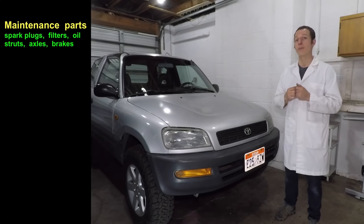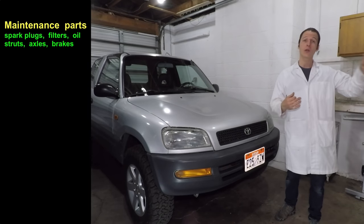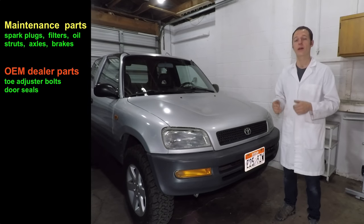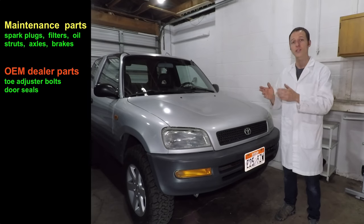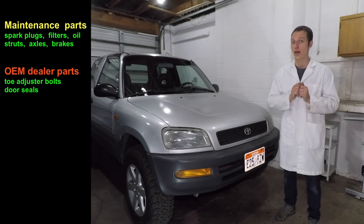First, your service and maintenance parts. The stuff that normally wears out you can generally buy from your local auto parts store — it's going to be a better price than the dealer, and usually the aftermarket replacement parts are good quality. Second, we're going to talk about original equipment parts available only at the dealer. Sometimes this is your only choice, and a lot of times the original equipment parts are better quality than the aftermarket ones.